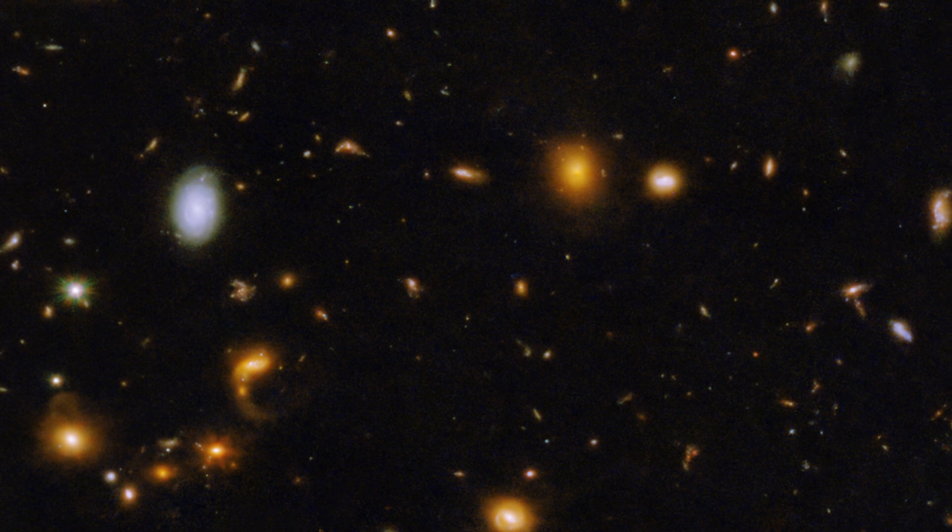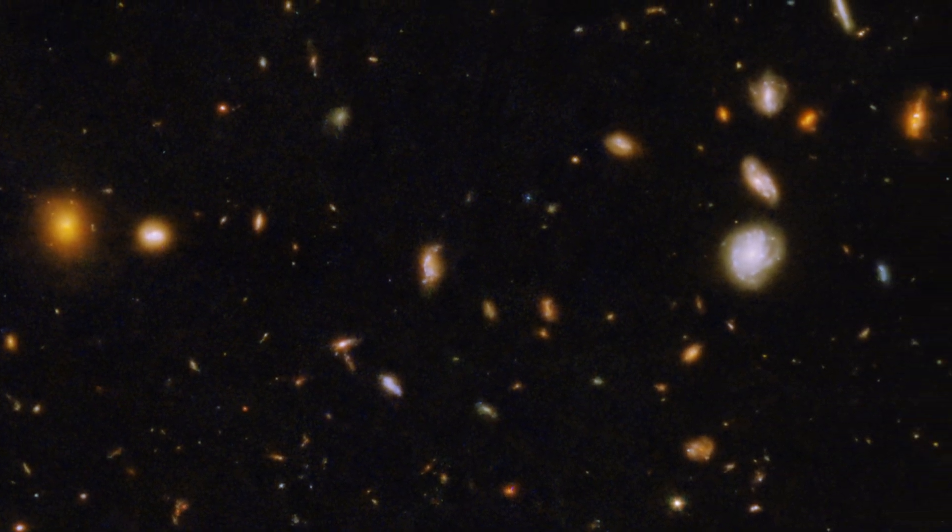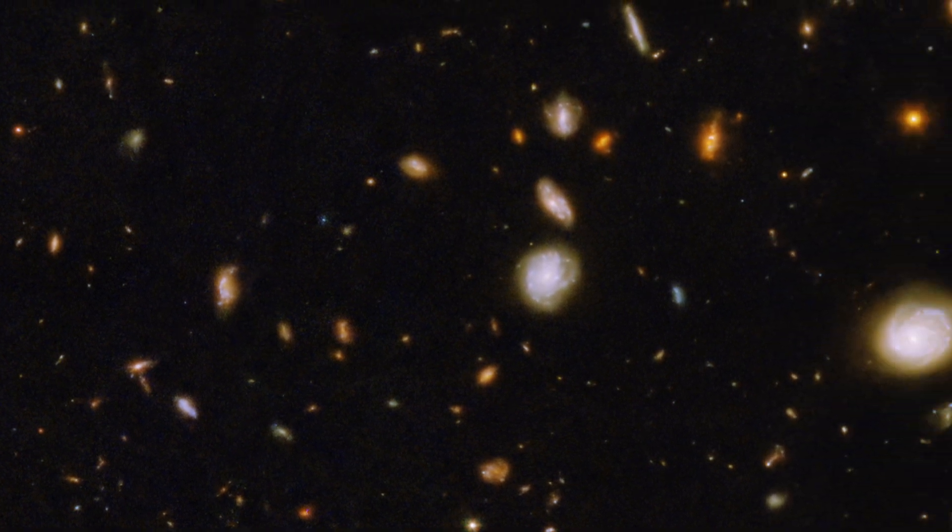We're really looking at the building blocks of the modern universe. Let me know in the comments if you can spot all of those things, or just let me know what your favorite thing you can see here is.